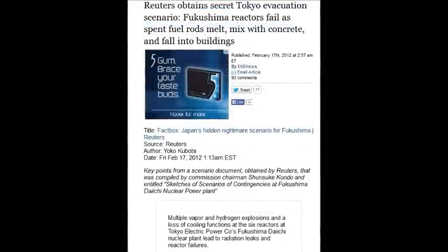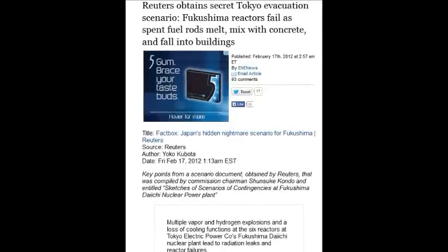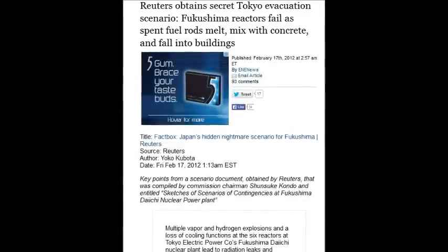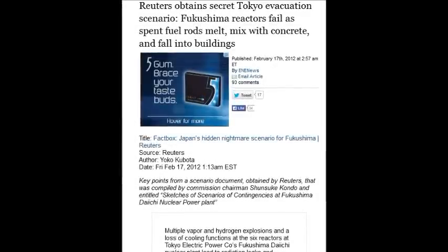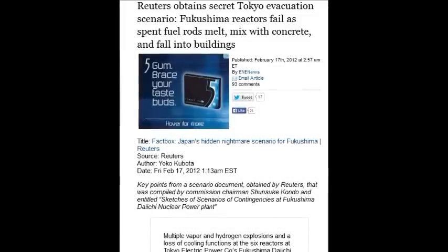These people are monsters — 100% monsters. All nuclear scientists are monsters, every one of them. The speaker says after reading all this, 31 minutes in, the numbers are truly unbelievable.